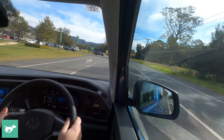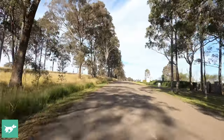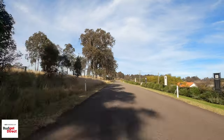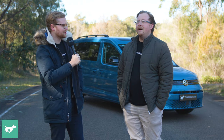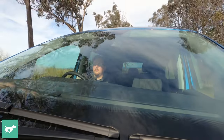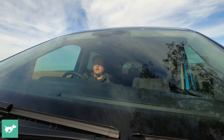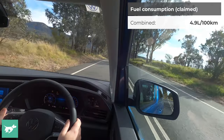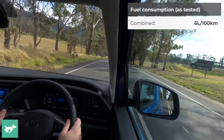I took it out to the Hunter Valley — a beautiful spot in Pakolban, great wine country. It's about an hour and a half's drive from Sydney if you're coming from the inner suburbs. The diesel was a pretty good fit for that drive — it got really good fuel consumption, down to about 6 litres per 100 kilometres, which was excellent.